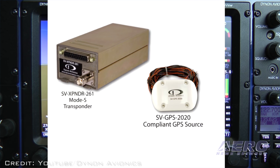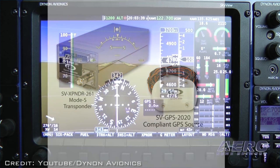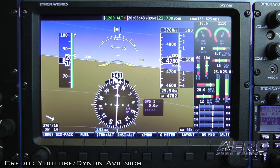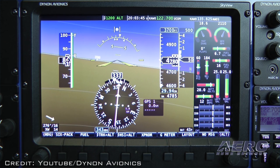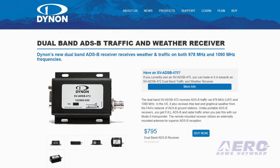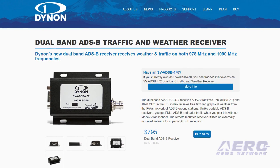The SV-ADS-B 472 requires its own antenna and cannot share the transponder's antenna. A UAT-specific antenna or a transponder antenna may be used with the SV-ADS-B 472. The smaller dual-band SV-ADS-B 472 is available now for $795.